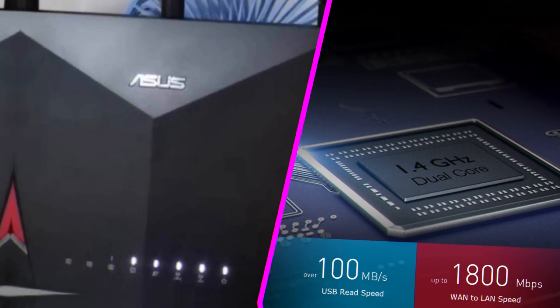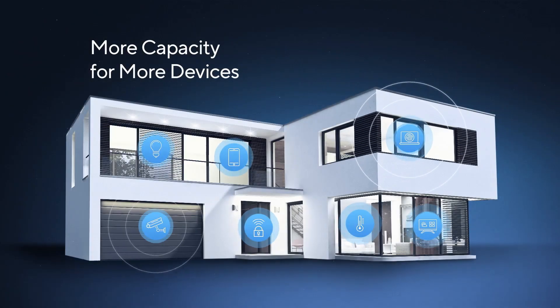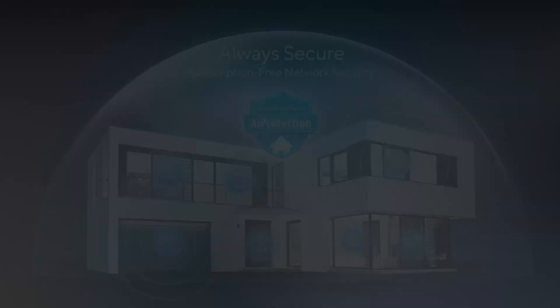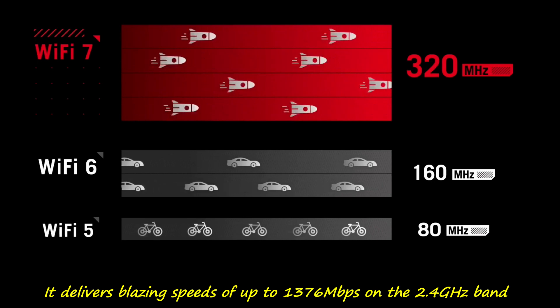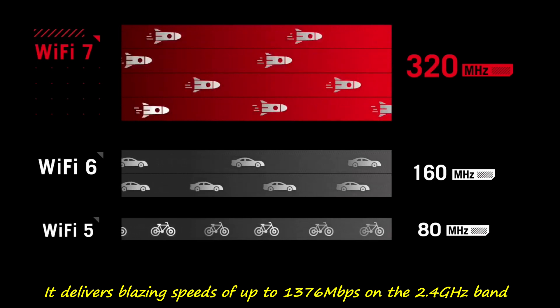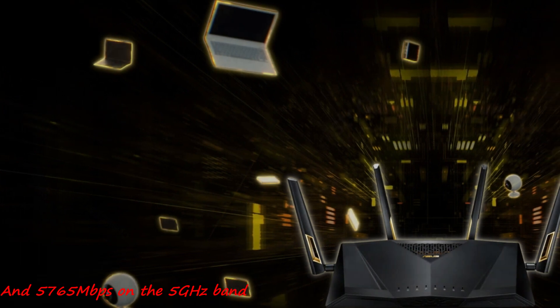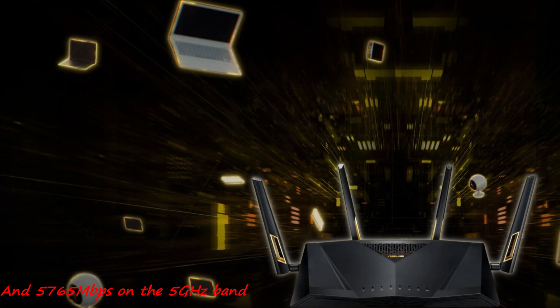Already FCC-certified, leaked details from the Quick Start Guide reveal impressive specifications. With Wi-Fi 7 technology, it delivers blazing speeds of up to 1376 Mbps on the 2.4 GHz band and 5765 Mbps on the 5 GHz band.